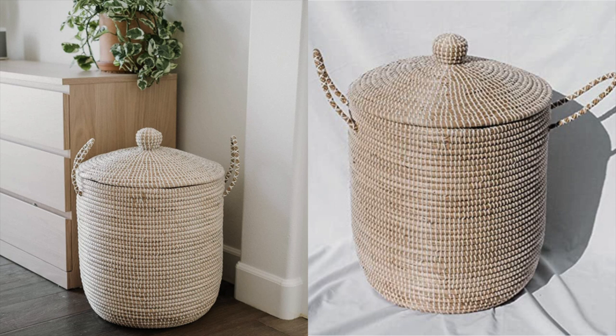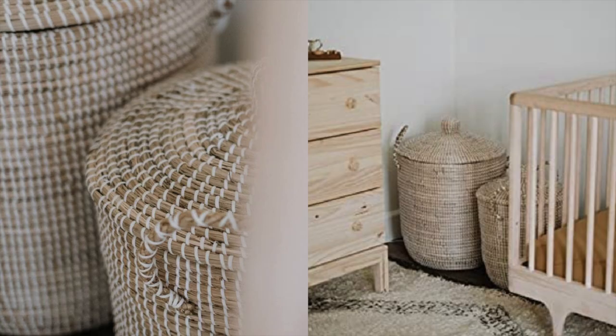Next up is this little basket. I actually just ordered it and I'm going to hide my routers in it — I'll put a small hole in the back to let the cords go through and leave a crack so nothing overheats. It's a super handy little hack. They're kind of large so I'll just need one, but they're also great for laundry and storage as well.